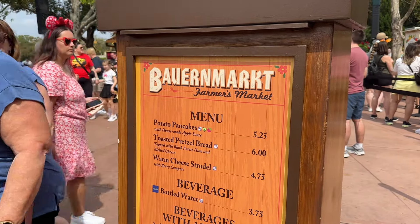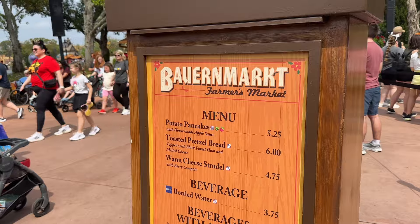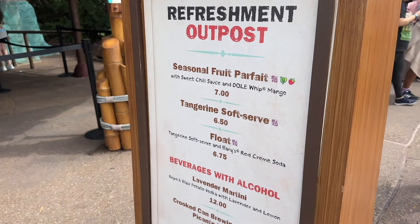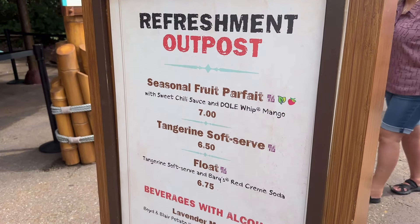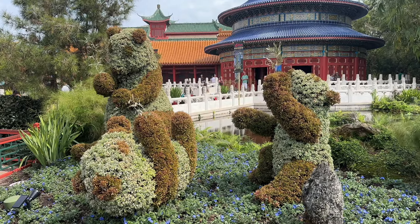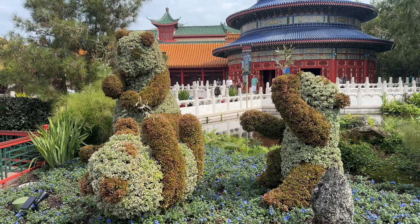Just past the Germany pavilion they have potato pancakes on the menu, which are gluten-free. I'm not getting anything from Refreshment Outpost though — I'm so full after the frushi. However, the seasonal fruit parfait and the ice cream float are both gluten-free here. In the China pavilion they have the classic pandas, which are here every year.